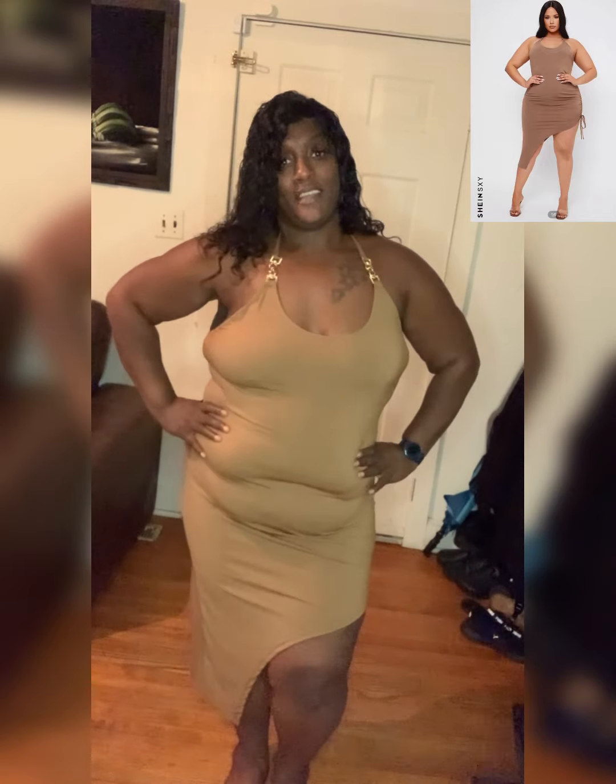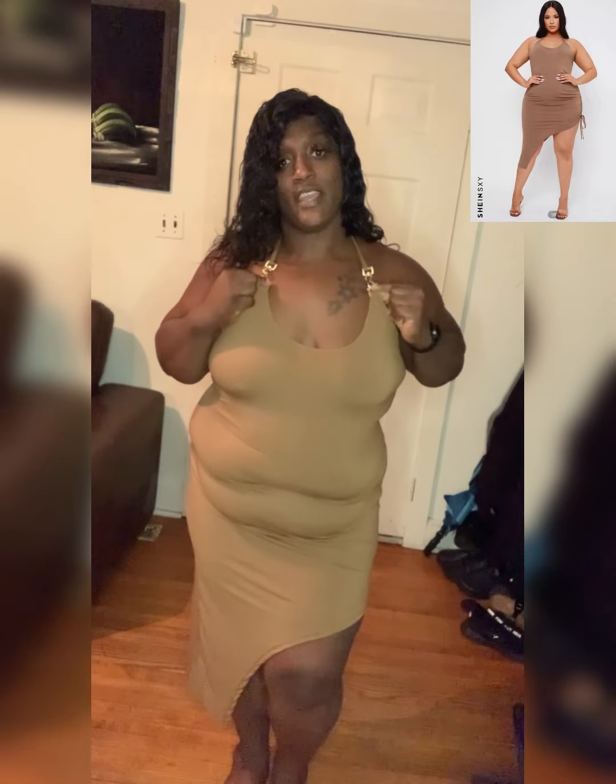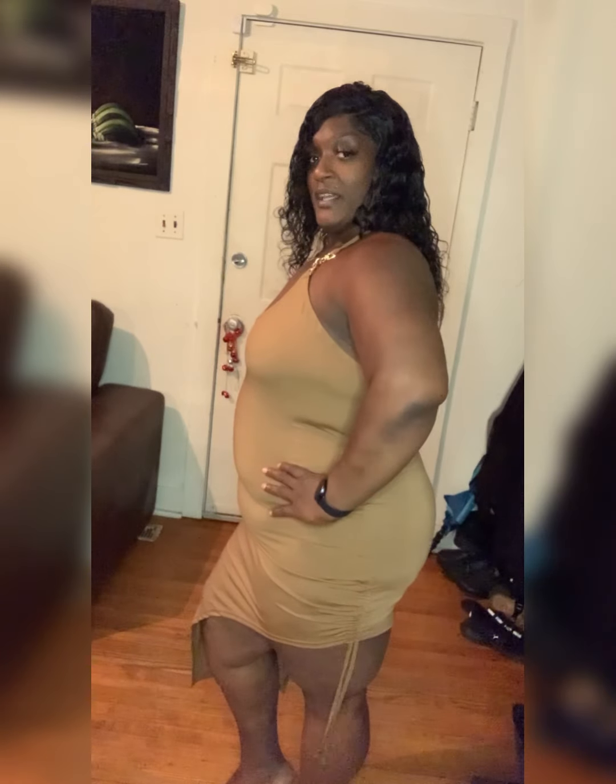Okay guys, last but not least — this is one of Shein's sexy halter top gold buckle dresses. It has a drawstring side split. I'm gonna come up to the front and let y'all see the buckles. It is very comfortable. I'm not wearing any shapewear — just showing y'all the raw material. I'm going to turn around and let y'all see the side split and the back.